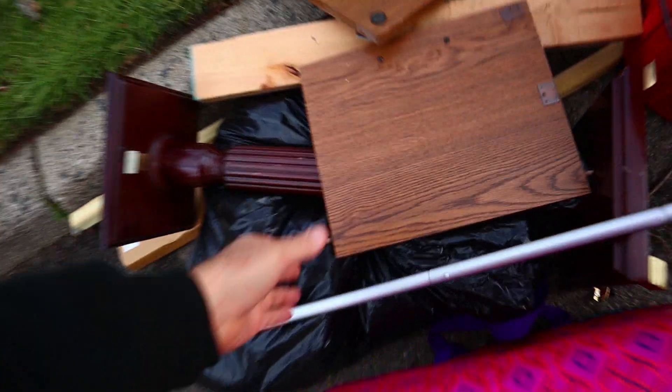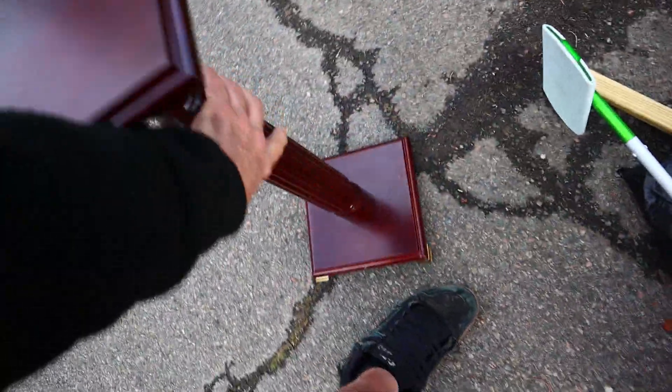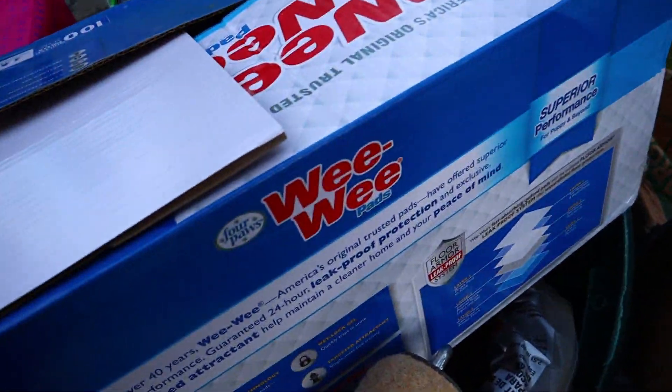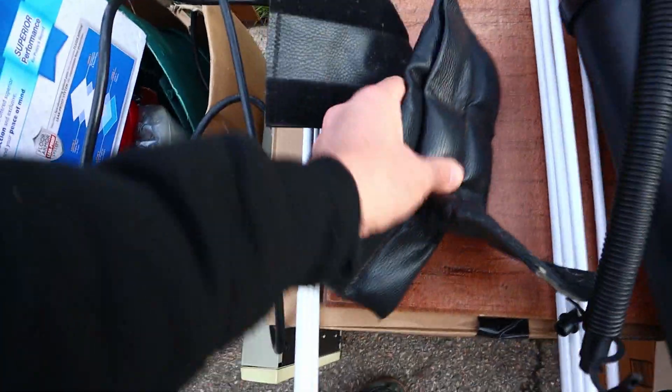Let's see, a bag. This looks like a nice pedestal thing. I mean, is it though? Ooh, Bombay Company. That's good stuff. A bucket. Aww. Wee-wee pads for the puppy. Creepy ankle weights.